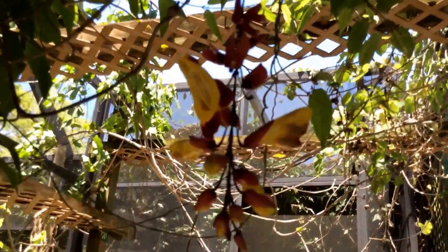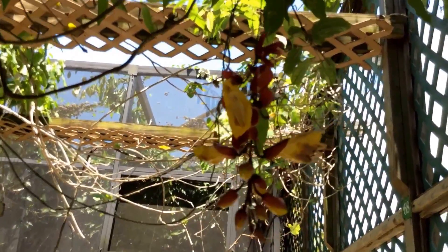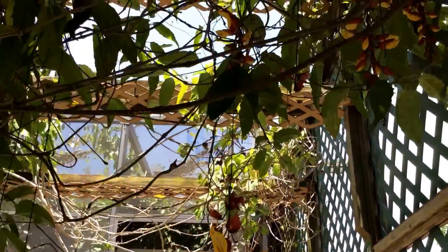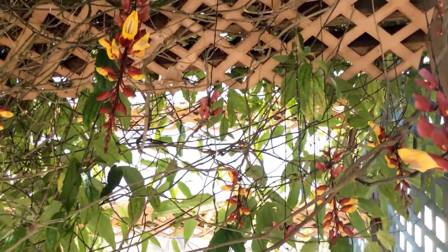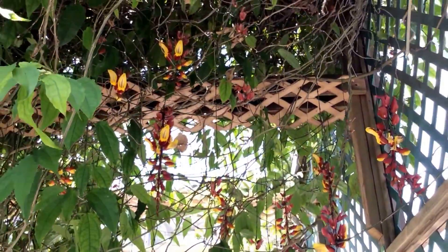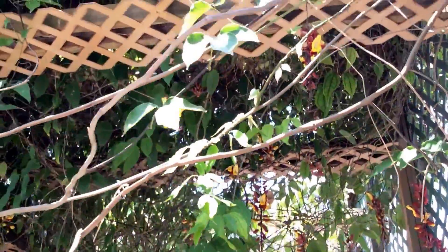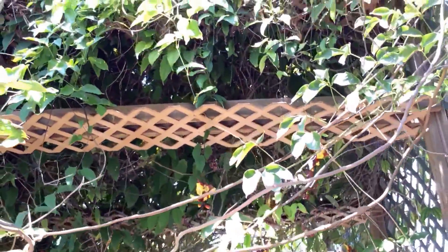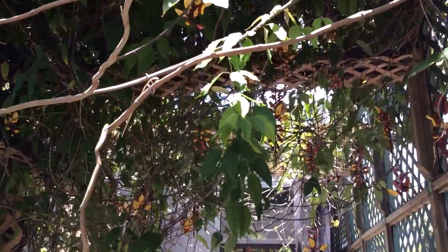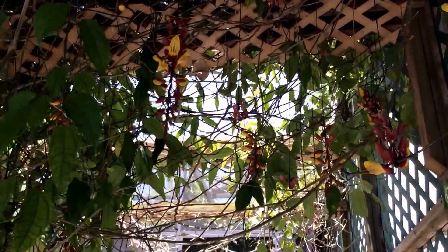Such a beautiful vine to grow. It needs a nice space to display its inflorescences that grow downwards — and the inflorescences are in full shade, although the entire plant is in full sun. What a beautiful, beautiful vine.